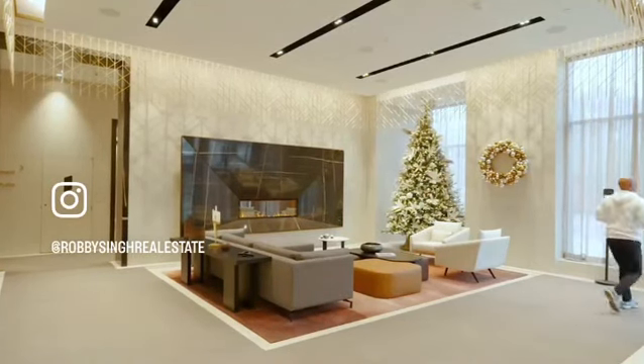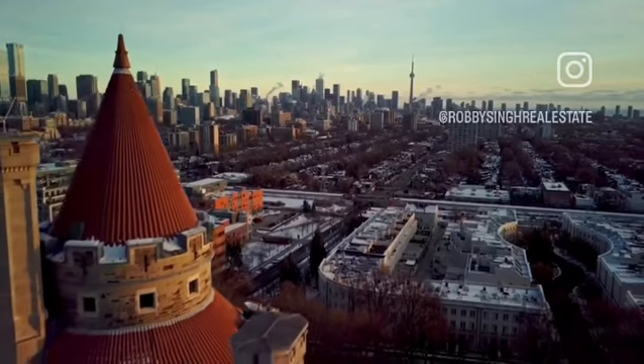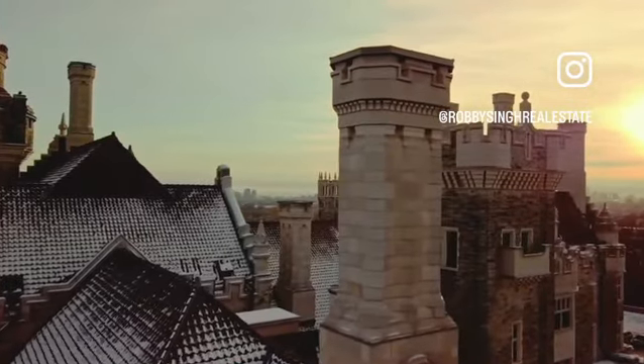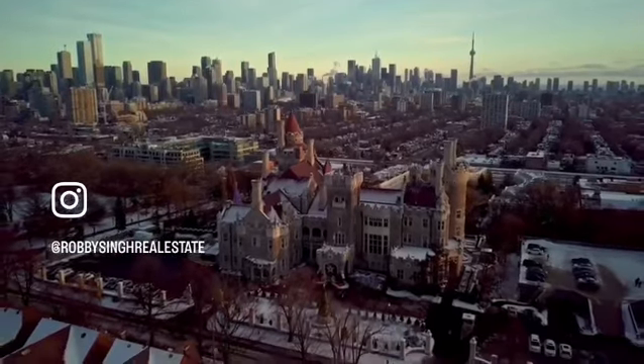The Annex has long been an arts and cultural destination, thanks to its eclectic mix of museums, heritage buildings, and theatres. As numerous art galleries and cultural centres have flocked north in recent years, many media pundits are now heralding the neighbourhood as the city's prominent arts and cultural hotbed.